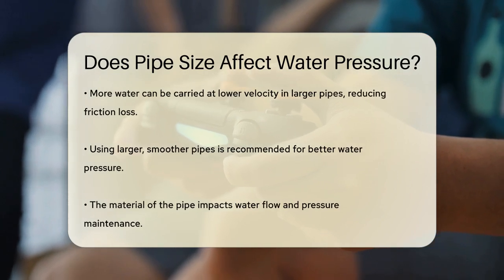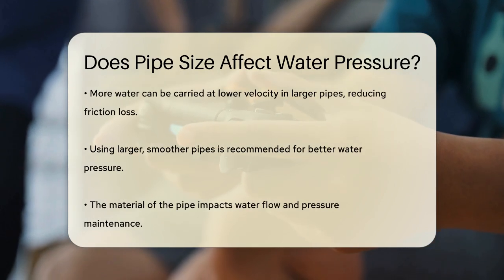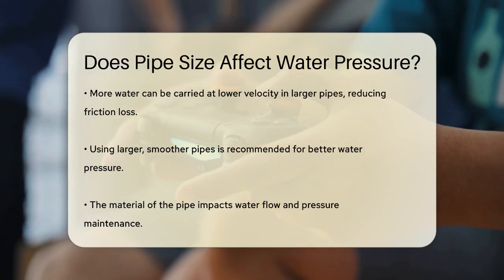On the other hand, larger pipes allow water to flow more slowly, which can lead to higher water pressure. This is because more water can be carried at a lower velocity, resulting in less loss of pressure due to friction.